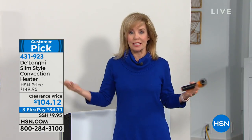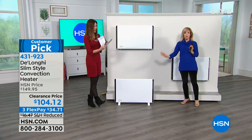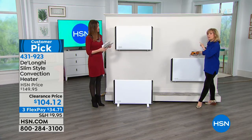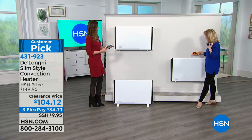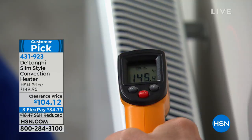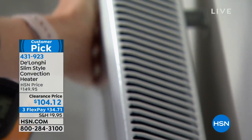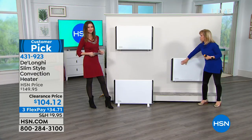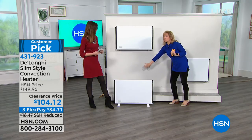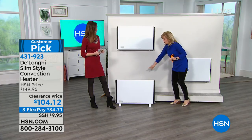You can either mount it on the wall — it comes with all the hardware — or put it on the floor with the included stand. It's a full room heater designed for a large space: a family room or bedroom. You can move it around — it's portable and weighs about 15 pounds. All three units on display are running on full blast and it's ultra quiet. It's cool to the touch — safety is built in. You can touch the surface while it's heating.